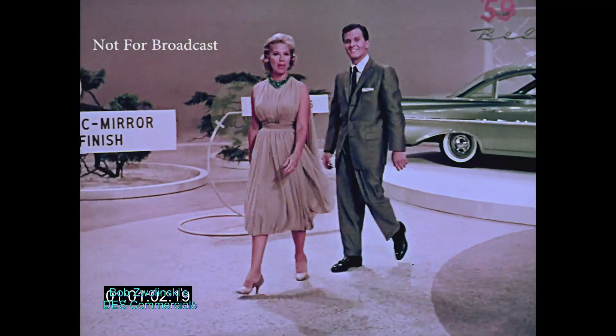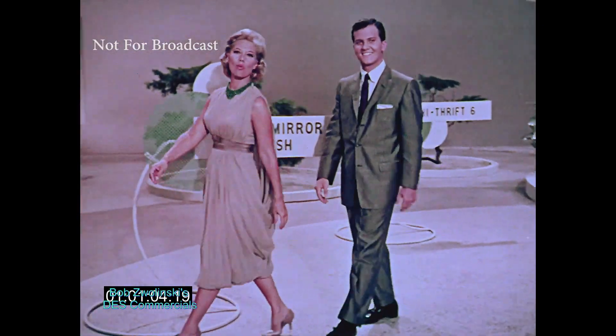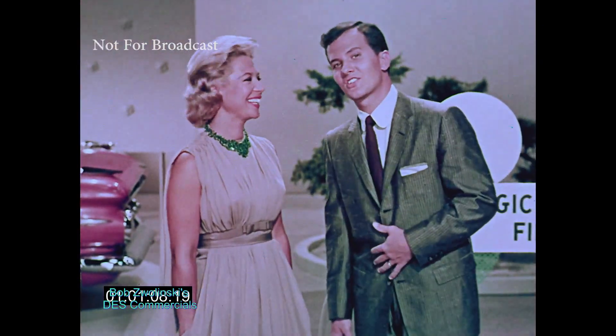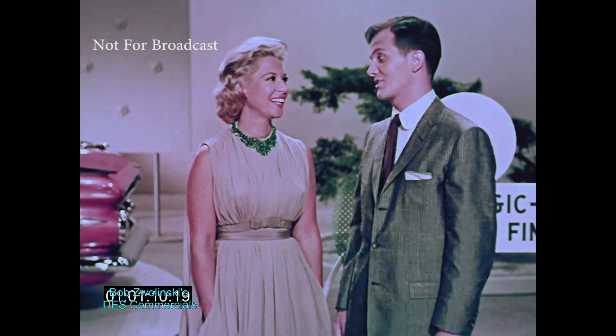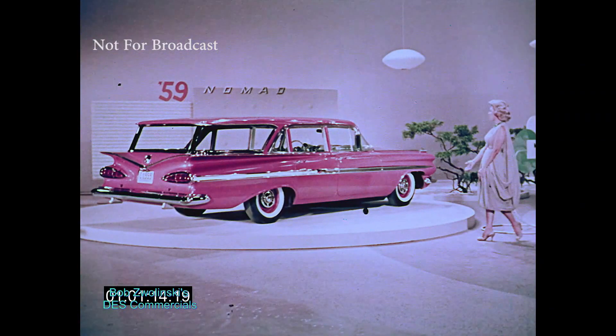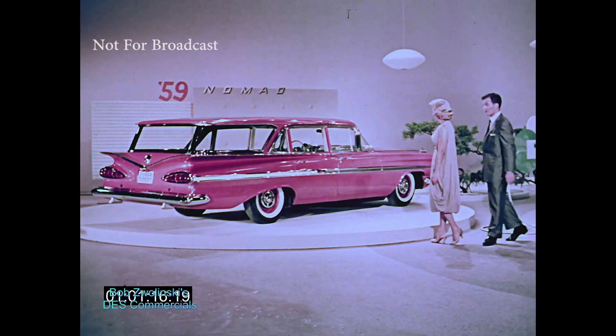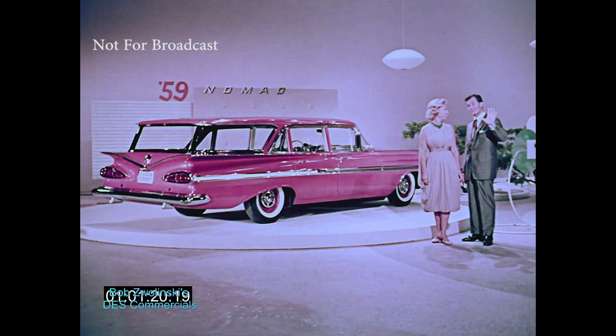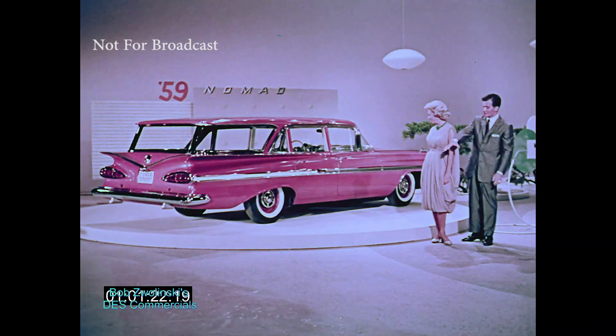This you've got to look into if you're out to save money. Magic mirror finish — they tell me it's wonderful. Big news, too: a brand-new miracle finish that shines without waxing for up to three years. See this — the new Chevy shape in station wagons. There are five great all-new Chevy wagons for 1959, with new features never before offered.